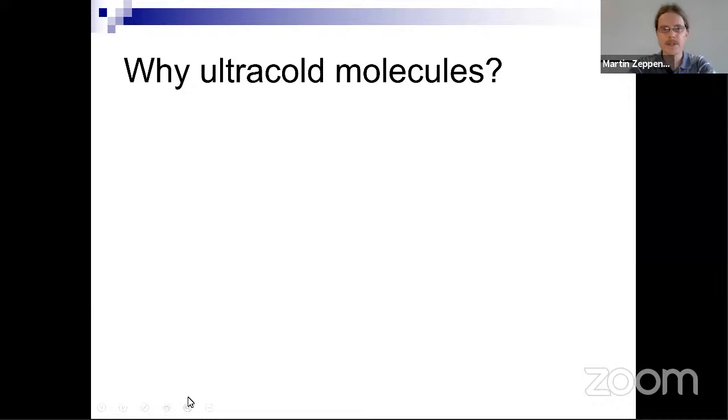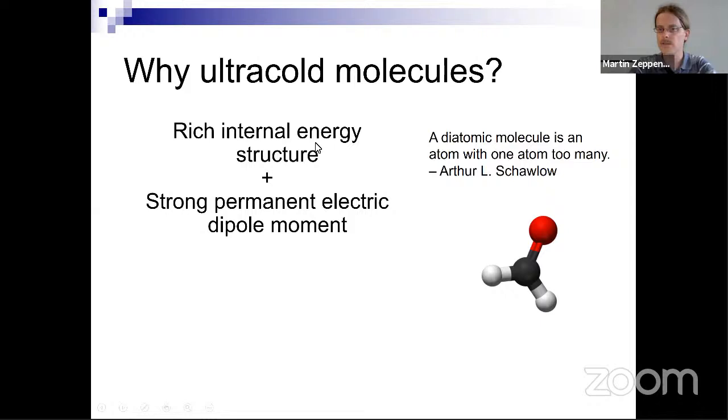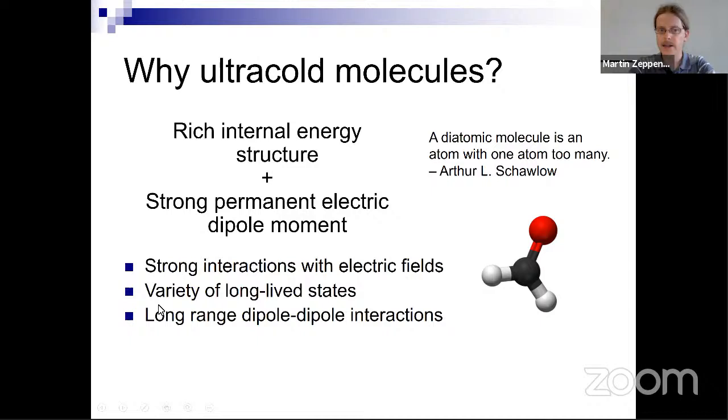A big question is why work with ultracold molecules, especially given the great success with ultracold atoms. There's a famous quote from Arthur Schawlow: 'a diatomic molecule is an atom with one atom too many.' We actually work with even larger molecules. What's generally interesting about molecules is a much richer energy level structure, with rotational and vibrational nuclear degrees of freedom, a strong permanent electric dipole moment, long-lived states, and long-range dipole-dipole interactions.